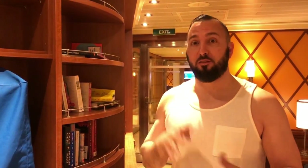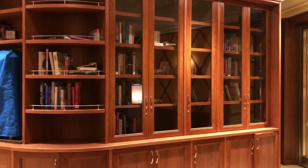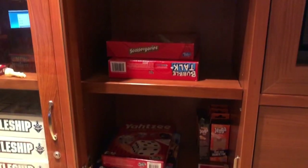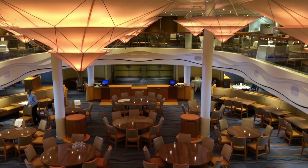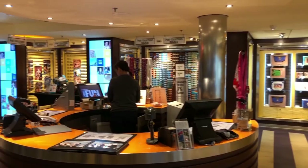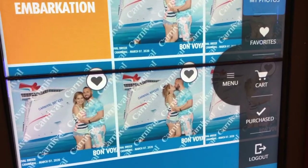I am on the fourth floor and I'm at the library right now. You could rent books, check them out, or sit down and read them. There are a bunch of people playing card games right now here in the library. We are now on the fourth floor forward at the Sapphire Restaurant. This is for anytime dining, and it's on the fourth floor and also on the third floor. This is the Pixels Gallery, where you would come to purchase any pictures or picture packages from your cruise.